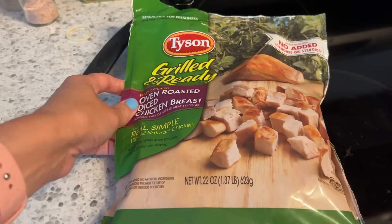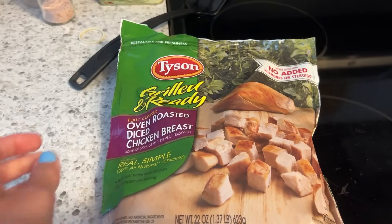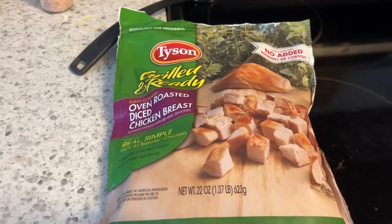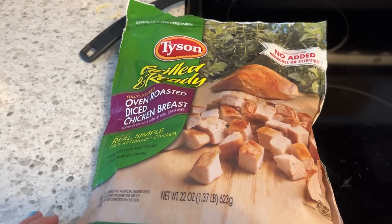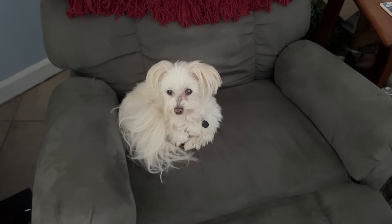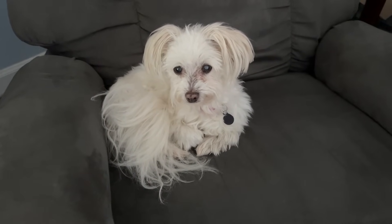I really love this grilled chicken diced chicken breast - it's easy, I just throw it in the microwave and have a little bit of chicken with pretzels or something from the fridge. Simple, easy lunch. Alright, we're getting ready to go - bye Chloe, we'll see you soon, be a good girl, mama loves you!